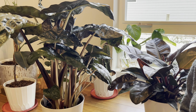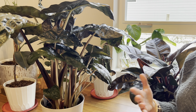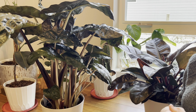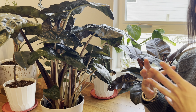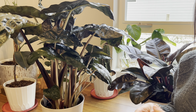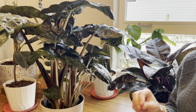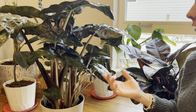Number seven is to repot any root-bound houseplants. You want to make sure you check on your plants, and if there are too many roots at the bottom, it's time to upgrade their pot. Don't go overboard with that though — if you plant from a smaller pot into a much larger pot, your root system is not big enough, and in that case you'll get root rot again because the roots can't absorb all the water, so the soil at the bottom stays wet and microbes develop.